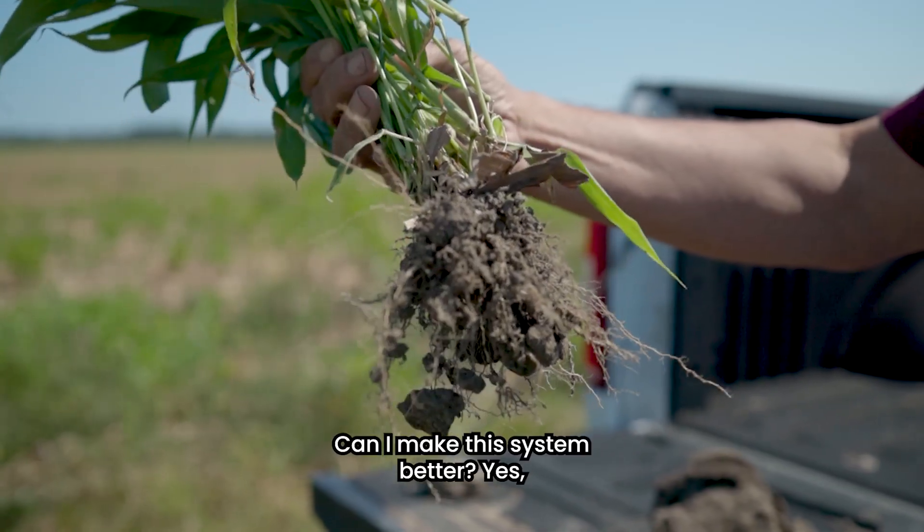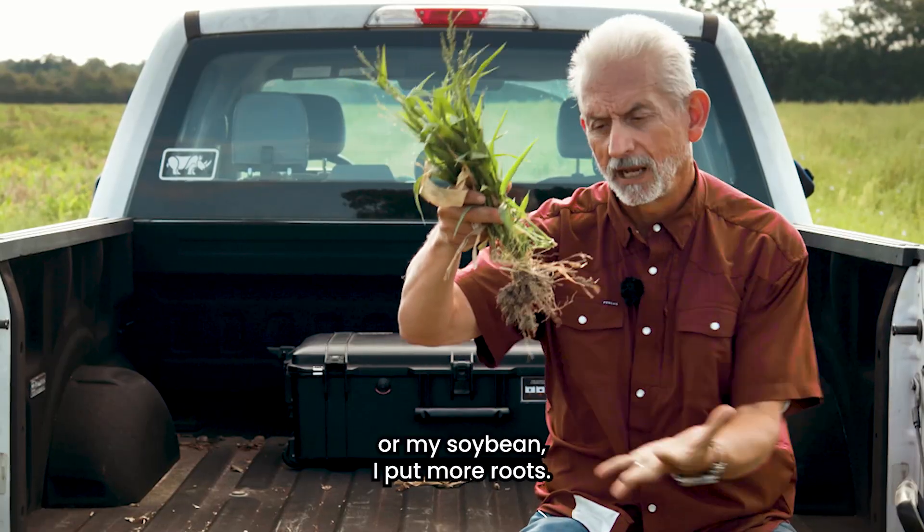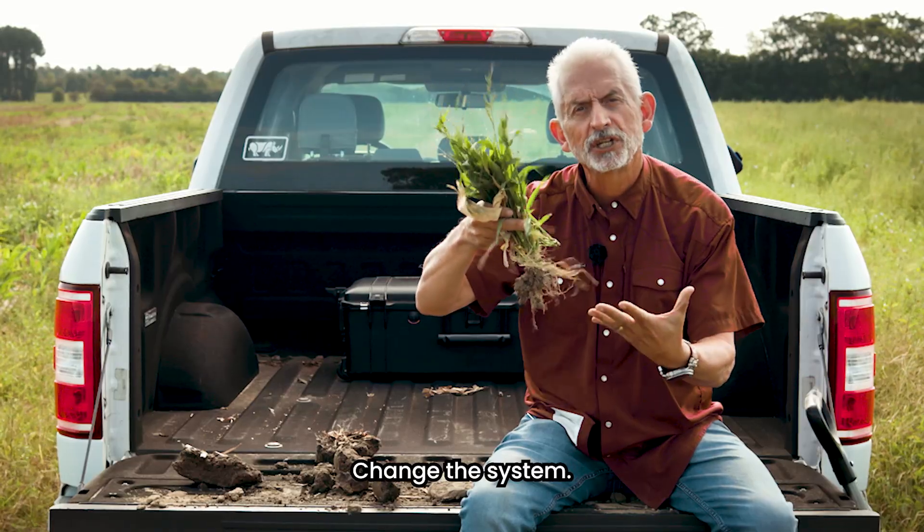I want that in both systems. Can I make this system better? Yes, with living roots. After my corn or my soybean, I put in more roots — cover crops, diverse — and change the system.